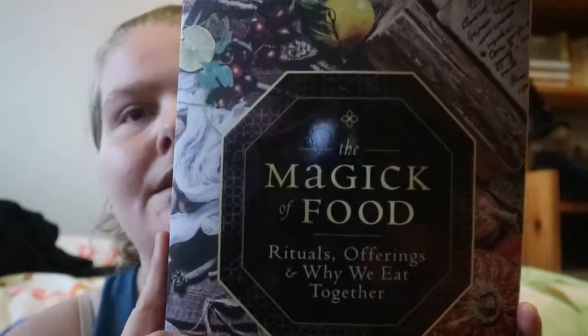There's a book in this one! She does have a book subscription box, but it's really nice that she added a book in this one. It's called 'The Magic of Food: Rituals, Offerings, and Why We Eat Together.' A while ago I was thinking about getting this one, but now I don't have to get it on my own. I really thought that was cool, getting a book included in everything.